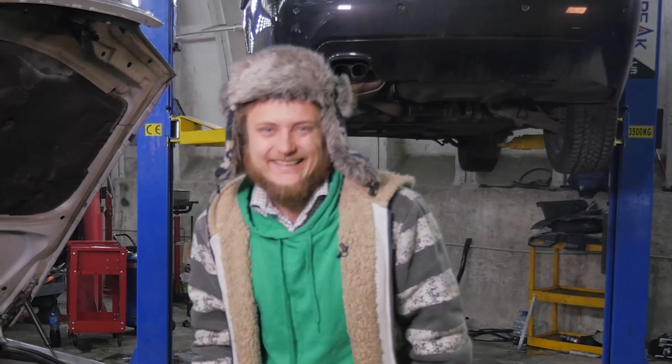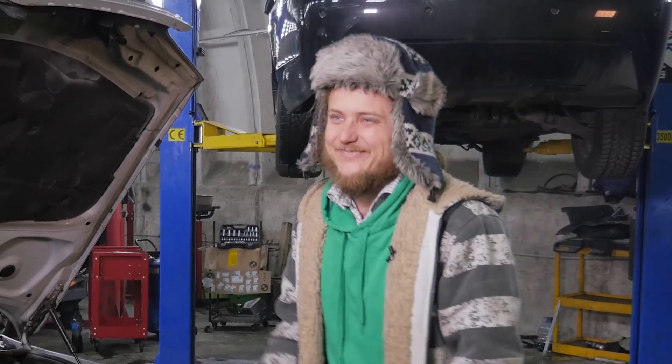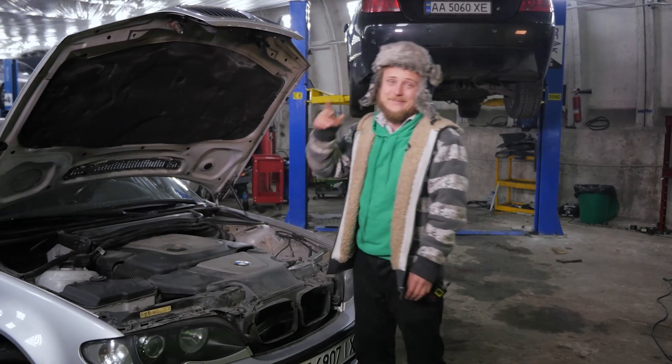The crankshaft seized up right in front of me. He came for fuel injector diagnostics. He replaced two engines.